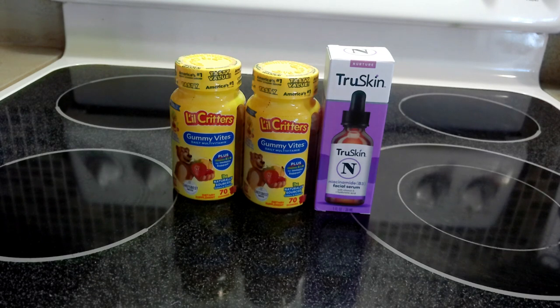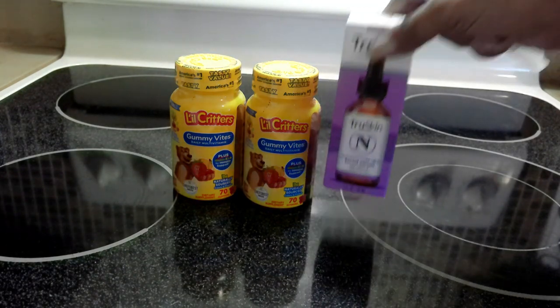I picked up two of the Little Critters gummies at $5.98 a piece, so the total would be $11.96. Ibotta gave me back $2.50 on each one, so that's a total of $5 back, dropping the price down to $6.96. Then my points gave me 1,190 points, totaling $7.14, which drops it down to free plus an 18-cent moneymaker.